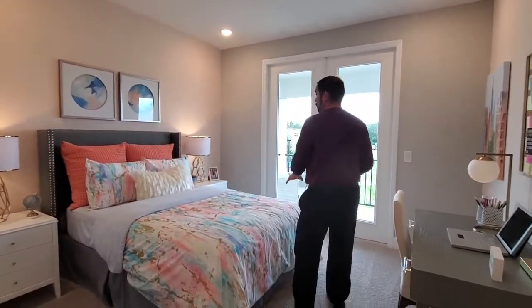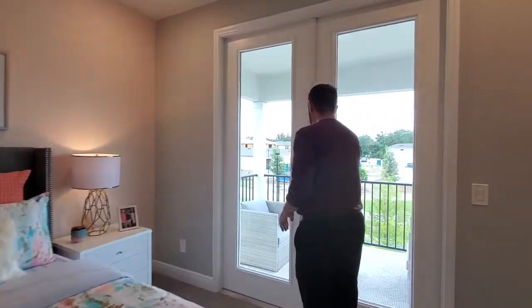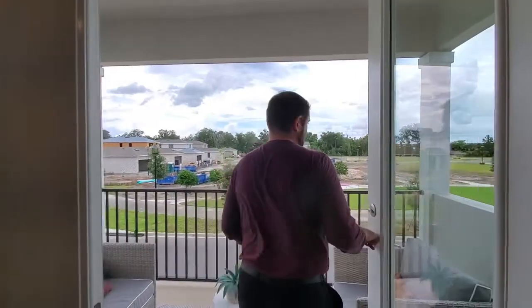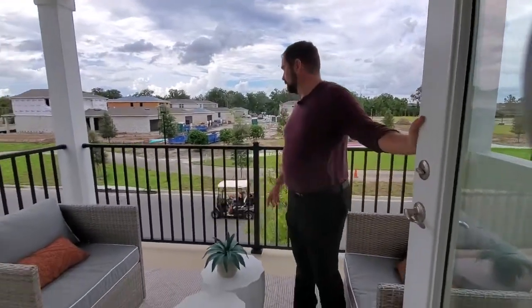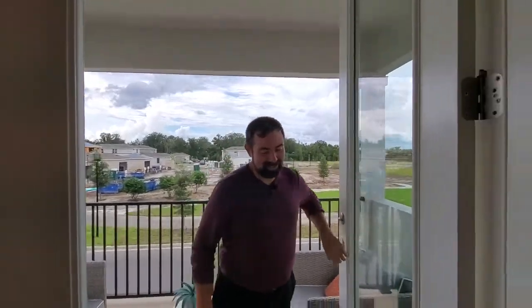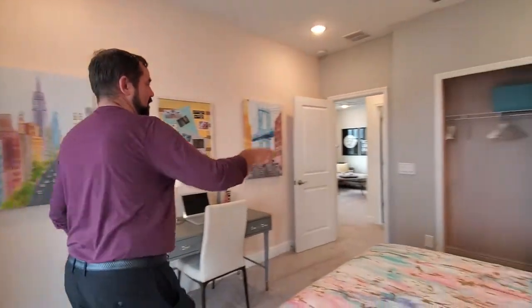We have this bedroom here, which is really cool. This is one that probably most people will be wanting, because this one has its own balcony. So you open it up and you have your balcony out here. You can hang out and watch the golf carts go by — and that was timed just right! On the other side is the closet.